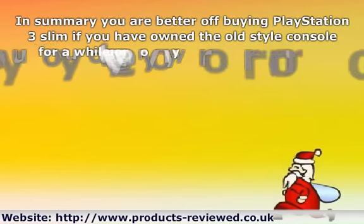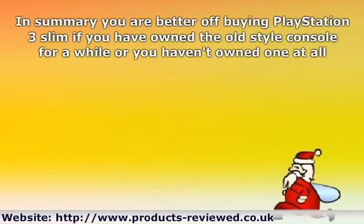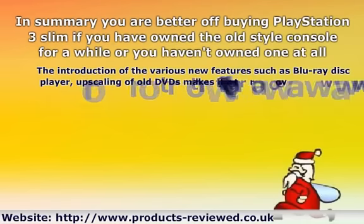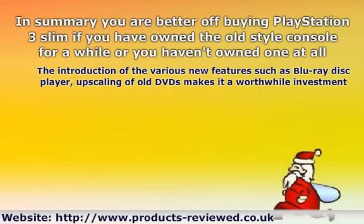In summary, you are better off buying the PlayStation 3 Slim if you have owned the old-style console for a while, or you haven't owned one at all. The introduction of various new features such as the Blu-ray Disc Player and upscaling of old DVDs makes it a worthwhile investment.